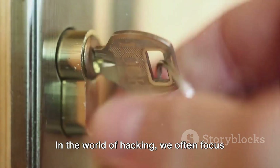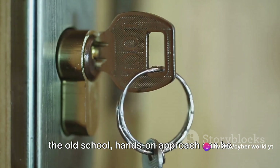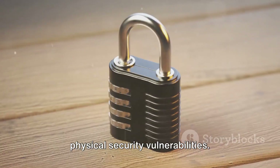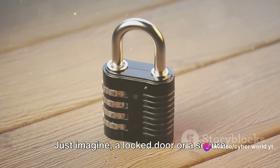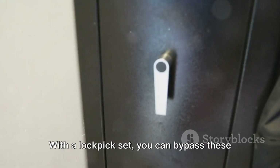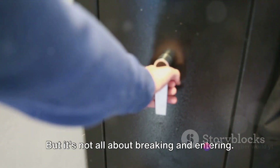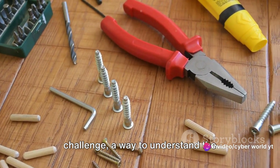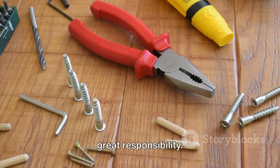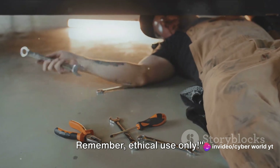Sometimes physical access matters. In the world of hacking, we often focus on the digital, forgetting that sometimes the old-school, hands-on approach can be just as effective. That's where a good lockpick set comes in — it's a tool that allows you to explore physical security vulnerabilities. Lockpicking can also be a hobby, a challenge, a way to understand the mechanics of locks and improve manual dexterity. Use your lockpick set wisely, respect privacy, and always keep within the boundaries of the law. Ethical use only.